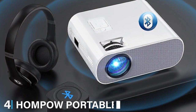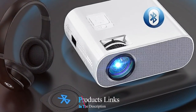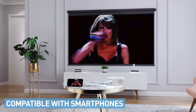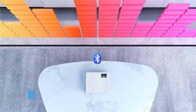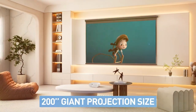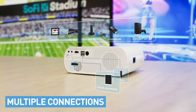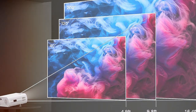At number 4 we have the HOMPOW Portable Projector. Don't let that term 'portable' fool you — this compact marvel packs a punch. The design is sleek and modern with an intuitive interface that makes setup a breeze. It's lightweight, yet the build quality is sturdy, promising durability. Picture quality? Stunning! It beams with vibrant colors and crisp images thanks to its 1080p resolution support. Whether you are watching the latest blockbuster or classic oldies, the visuals stay sharp and engaging. The LED lamp life is nothing to scoff at either — with an impressive 50,000 hours, you're set for years of movie magic.